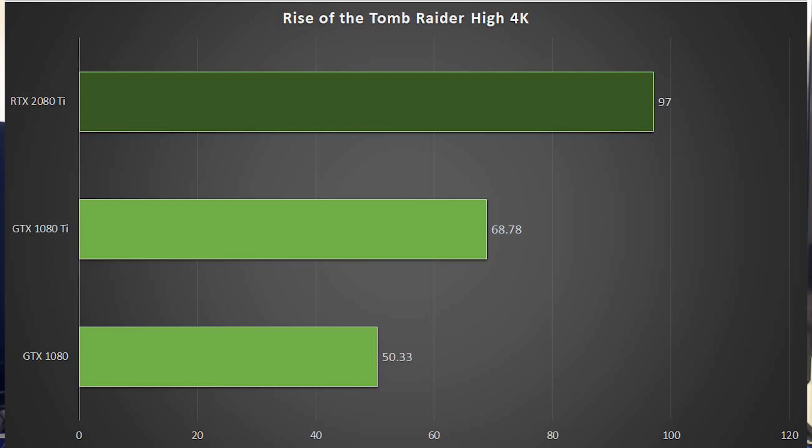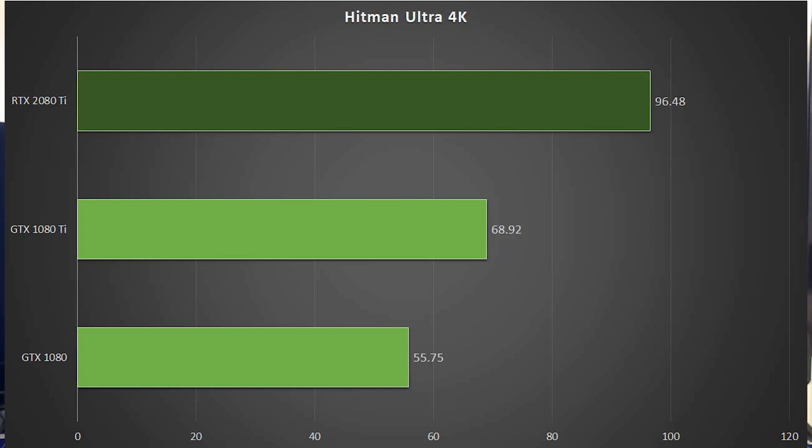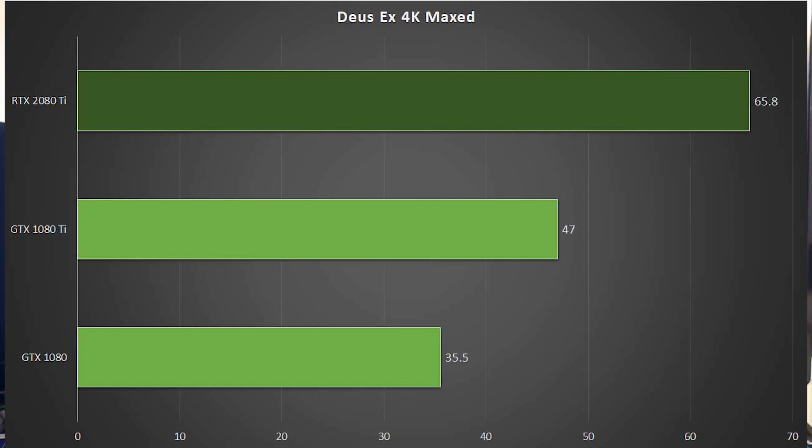With the 1080 Ti we get 68.78 — let's call it 69 frames a second — going up to 97 frames a second with the RTX 2080 Ti. In Batman Arkham Knight at 4K maxed, the 1080 Ti got 77 fps versus 107.8 with the RTX 2080 Ti. Hitman at 4K ultra gets 69 fps versus 96.5 with the RTX 2080 Ti. And Deus Ex at 4K maxed gives 47 fps on the 1080 Ti versus 65.8 — call it 66 fps — with the RTX 2080 Ti.